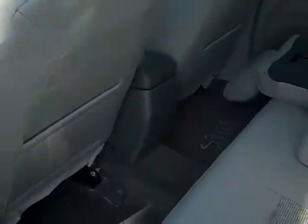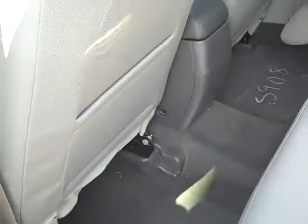In your back seating area, you've got the split seating with the armrest and cup holders here. Good leg room back here.